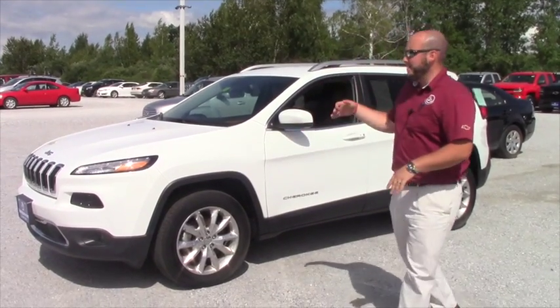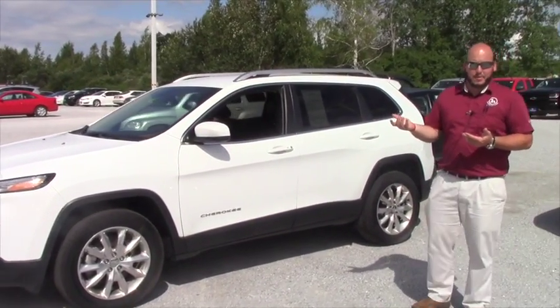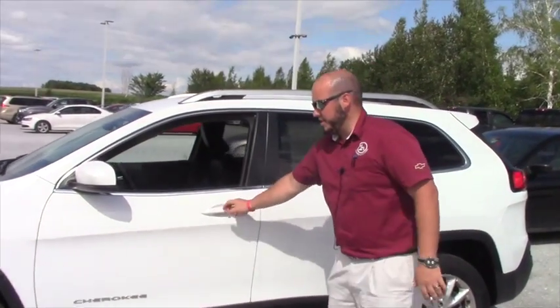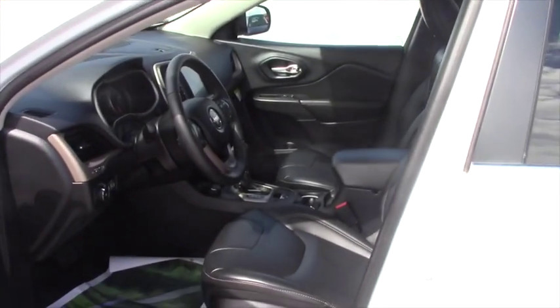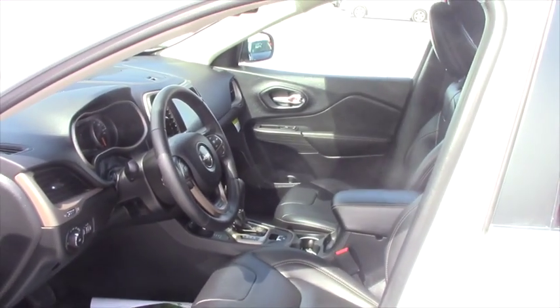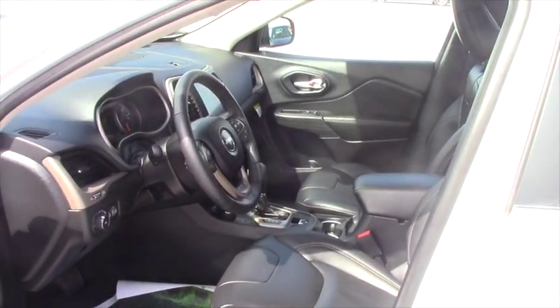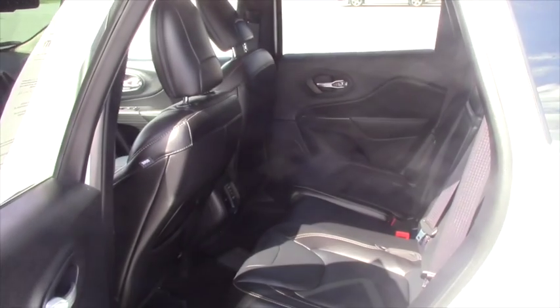2016 Jeep Cherokee. It's got low miles — it's basically brand new. The exterior and interior body is in excellent condition. This does have some added options: full power seats, leather seats, heated seats, touch screen radio, backup camera, only 15,000 miles. Basically if you didn't know it had any miles you would think it's new. It looks new, it's in good condition.